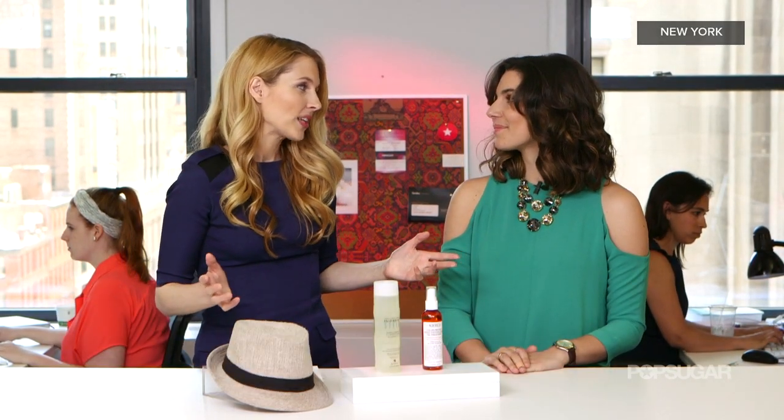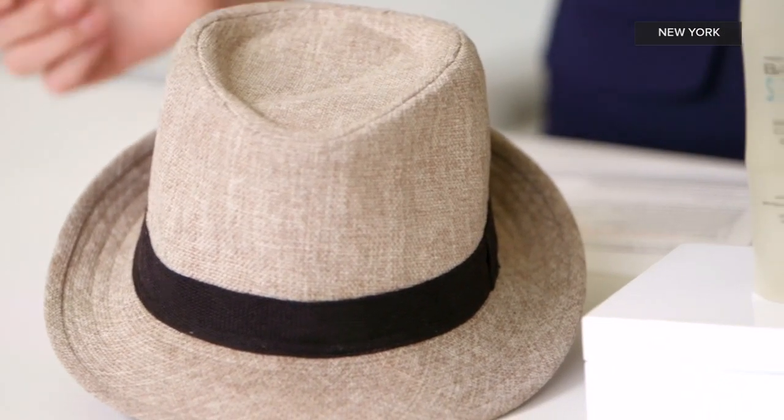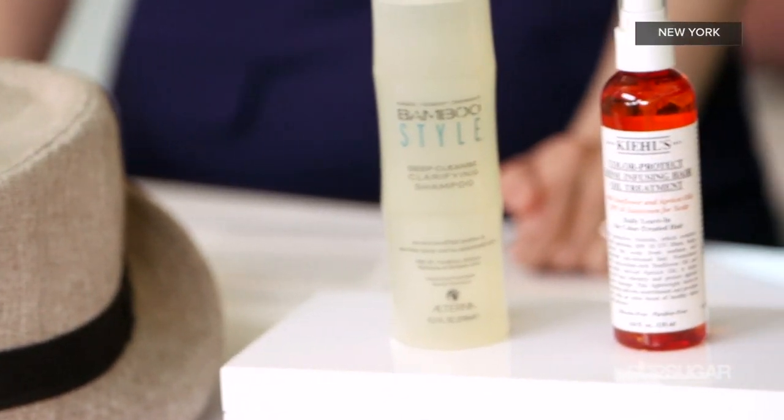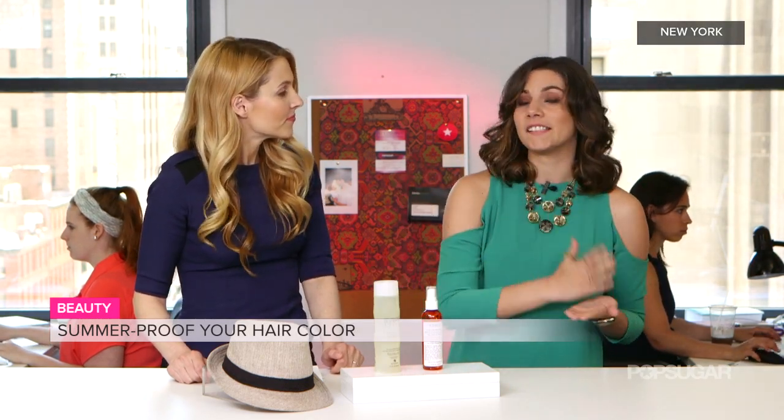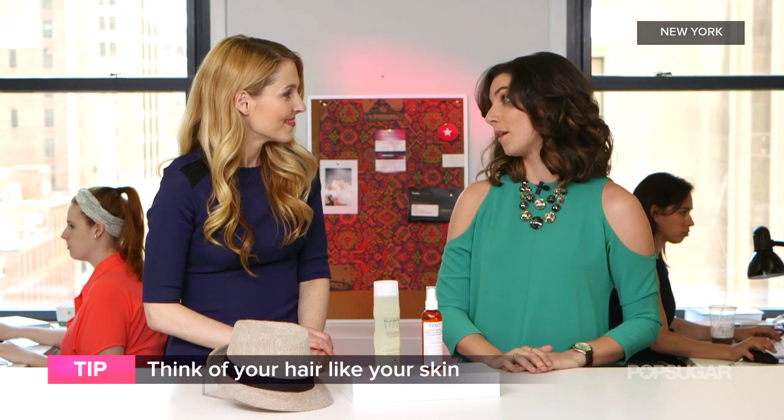So in the summer we're dealing with a lot of sun. How can we best take care of our hair? Well, colored and highlighted hair — these women know how unforgiving the sun can be. A lot of people don't realize that you really just have to think about your hair like you do your skin. You can take the same type of steps and your hair color will stay flawless all summer.